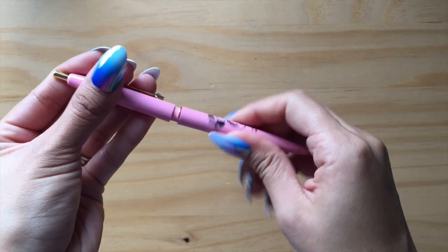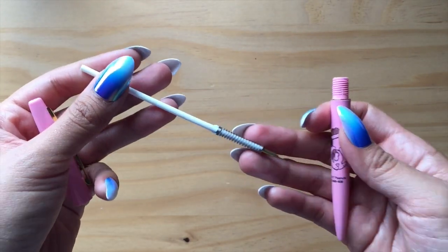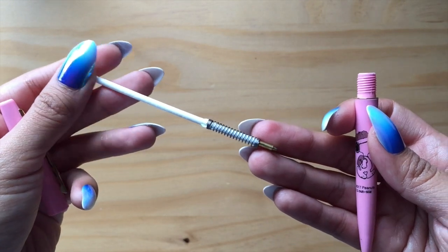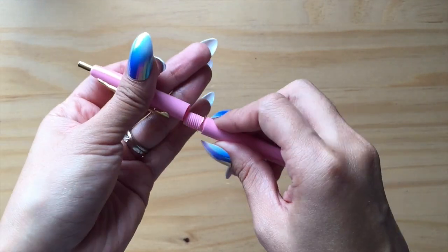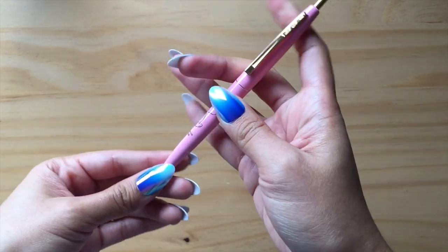Ballpoint does tend to last a little bit longer than gel, so I got some good mileage out of this one. And if you guys have suggestions about the refill — it's a very skinny refill with these little flared out parts — I'd be really happy to know.